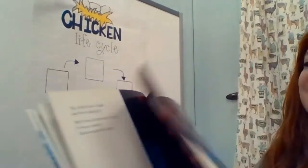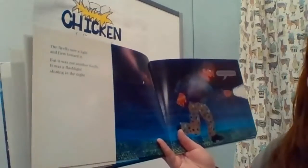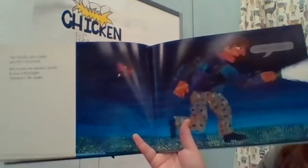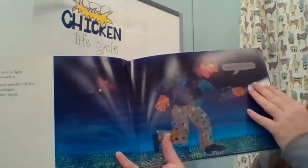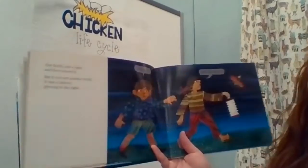The firefly saw a light and it flew toward it. But it was not another firefly — it was a flashlight shining in the night. The firefly saw a light and flew toward it. But it was not another firefly — it was a lantern glowing in the night.